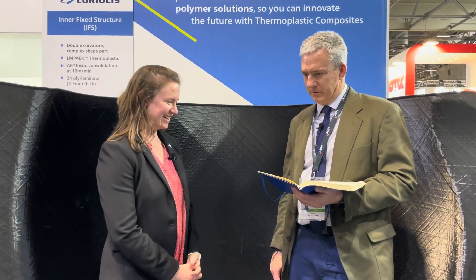So if anybody wants to talk composites, swing by the Victrex booth. Victrex's LM PAEK material is recently qualified by the National Institute of Aviation Research. First of all, congratulations. Tell us a little bit about that.